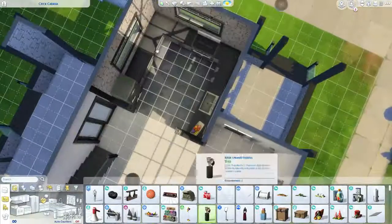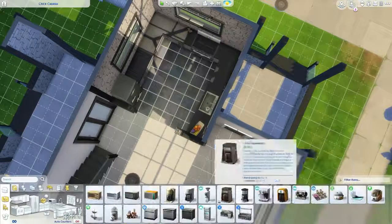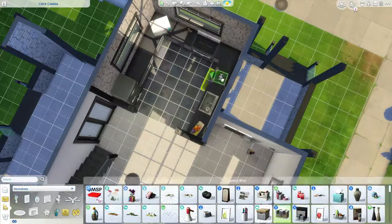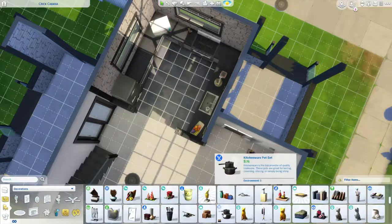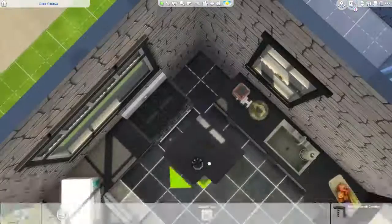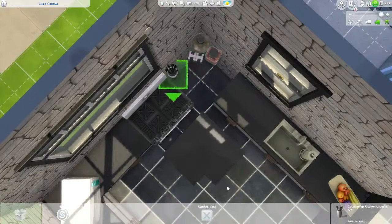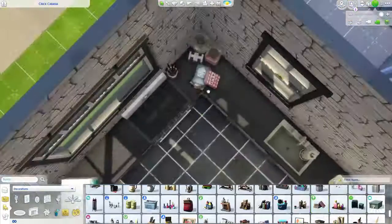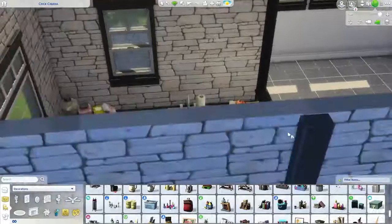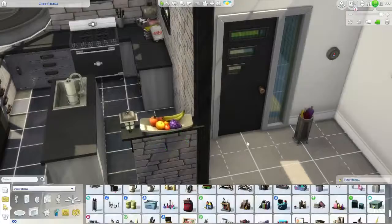I wanted to use the appliances from Parenthood because they have a really specific dark teal blue colorway on the stove and fridge, and I desperately wanted to use that. But I didn't end up doing it because the fridge has a cabinet built around it, and I kind of wish there was an option without the cabinet for situations like this. Now I'm just adding a little clutter on the counters. I really love how this little corner storage area turned out.